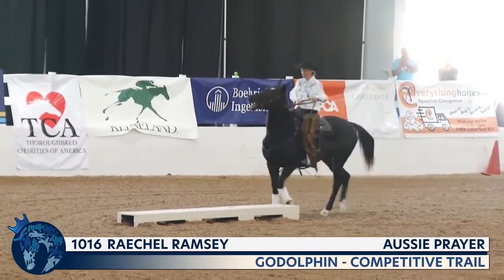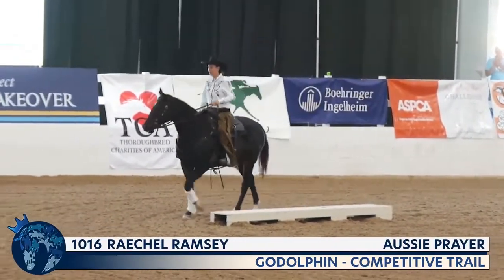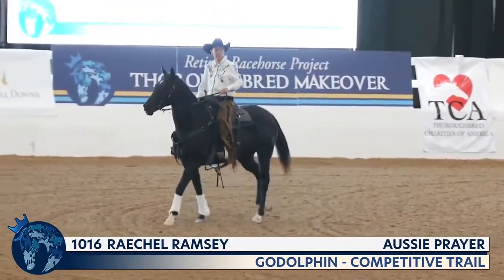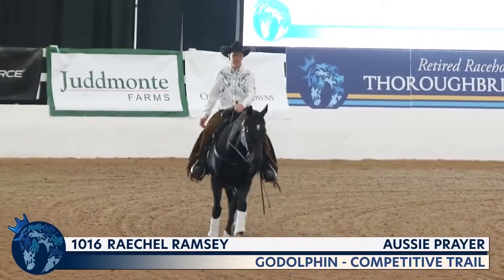This is a horse that Rachel acquired from New Vocations. When she reached out to New Vocations, she requested the shortest, fattest thoroughbred that they had. He looks like he's pretty fit at this point, though.